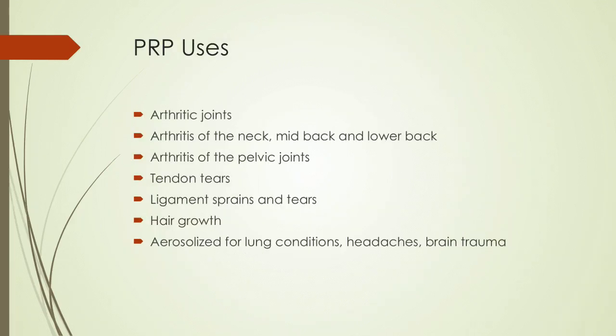PRP can be used in arthritic joints, arthritis of the neck, mid-back, and lower back, any arthritic problems of the pelvic joints. It's amazing for tendon tears — rotator cuff tears, unless full and complete, can be repaired with PRP. It's great for ligament sprains and tears, very effective for meniscal tears in the knee, and effective for labral tears in the shoulder. Those labral or SLAP tears that are going under the knife — 99% do not need surgical repair. In my experience, two treatments three or four weeks apart will repair most smaller labral or SLAP tears. PRP can also be used for aesthetics such as hair growth and even aerosolized for chronic lung inflammatory conditions and brain trauma.